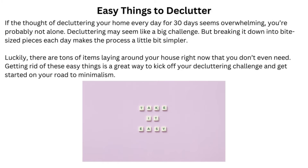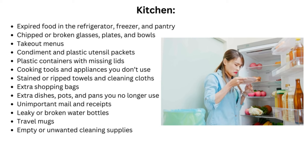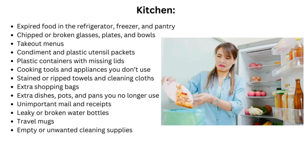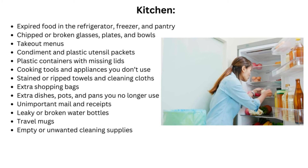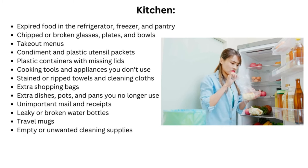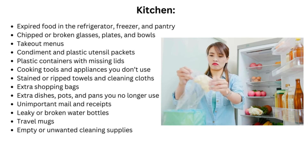Easy things to declutter. If the thought of decluttering your home every day for 30 days seems overwhelming, you're probably not alone. Decluttering may seem like a big challenge, but breaking it down into bite-sized pieces each day makes the process a little bit simpler. There are tons of items laying around your house right now that you don't even need. Kitchen items include: expired food in the refrigerator, freezer, and pantry; chipped or broken glasses, plates, and bowls; takeout menus; condiment and plastic utensil packets; plastic containers with missing lids; cooking tools and appliances you don't use; stained or ripped towels and cleaning cloths; extra shopping bags; extra dishes, pots, and pans you no longer use; unimportant mail and receipts; leaky or broken water bottles; travel mugs; and empty or unwanted cleaning supplies.